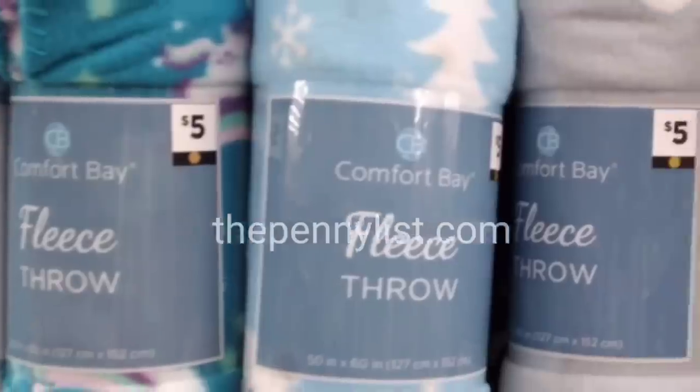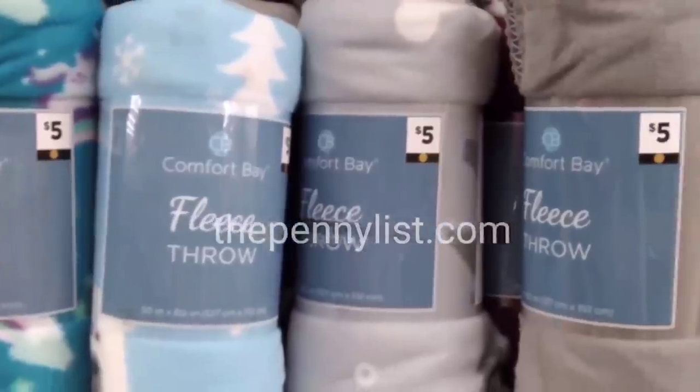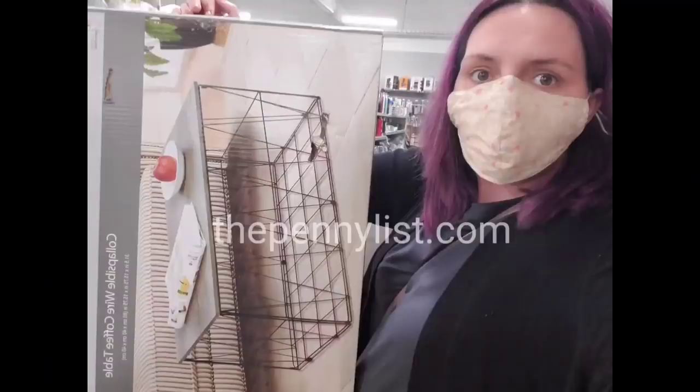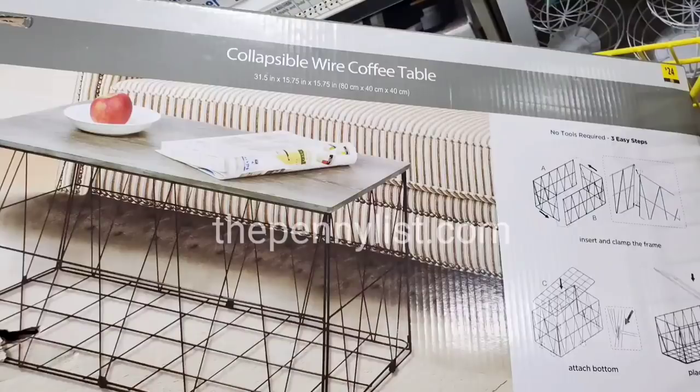Brown dot items have a little brown dot somewhere near the tag, usually on the product. Sometimes that dot can look tan but it is definitely brown. This is why I'm showing you a large variety of items — so you can get familiar with what is and what isn't brown dot.